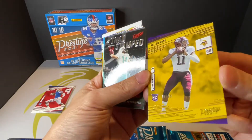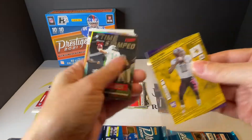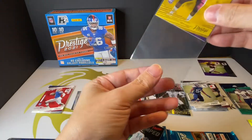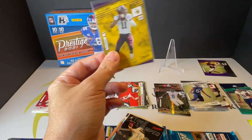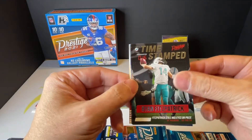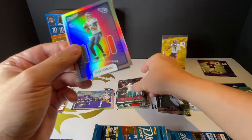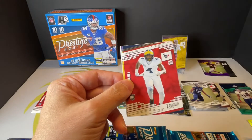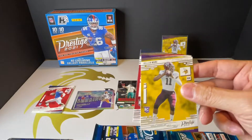Ooh, Kellen Mond number 90 out of 99 — that's nice, very nice. I guess we're assuming he will replace Kirk eventually. And then we got Ryan Tannehill special. Then you got Nico Collins and Kellen Mond rookie cards.